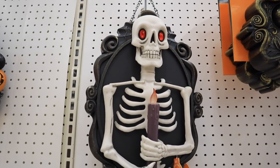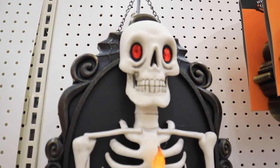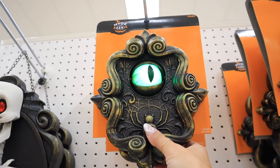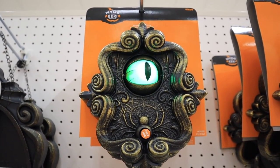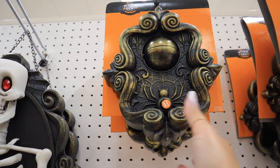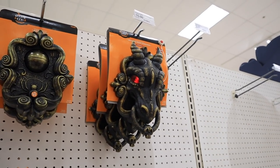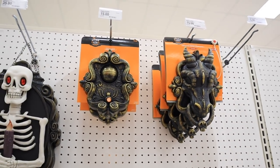They have a skeleton that's meant to go on your front door — it's sound activated and says 'I hope you hang around for a while.' Target did not come to play with all the animated stuff this year! There's also a dragon door knocker, also sound activated — both of these fun door pieces are $15 each.